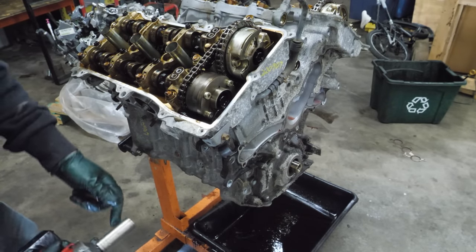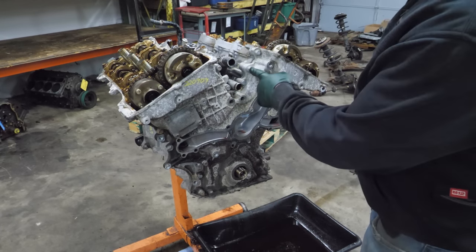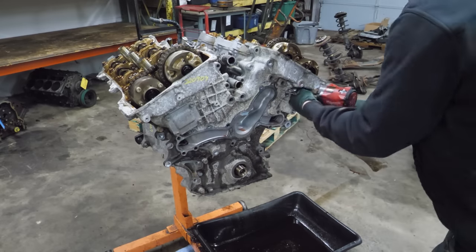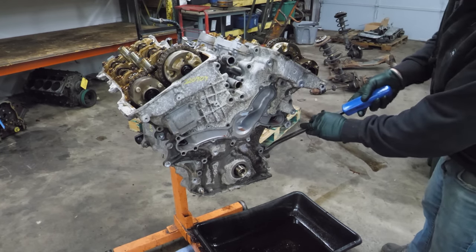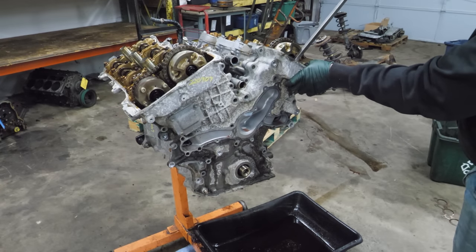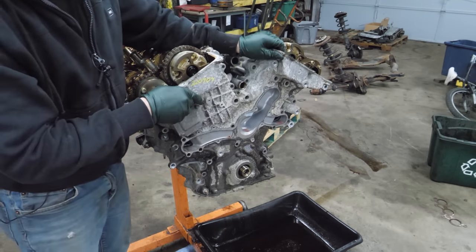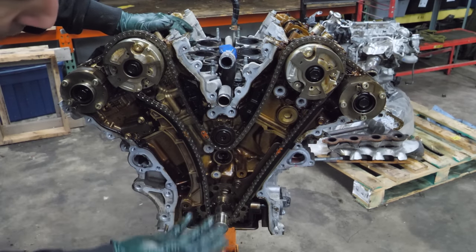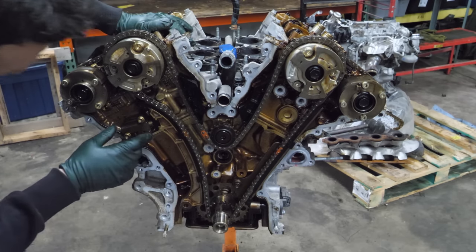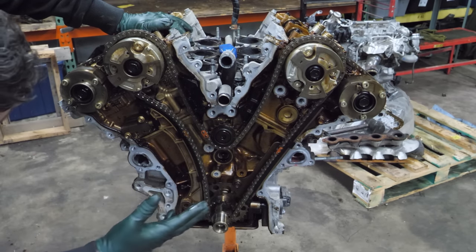Before I start on the timing cover, I need to remove this last VVT oil line. Just a whole bunch of 12 millimeter bolts and one 14. This is a very simple timing system — all the parts look really well made. I don't really see anything wrong in here. The tensioner doesn't look overextended. The rails look worn but I don't see any bits of anything in here. This all looks quite tidy.